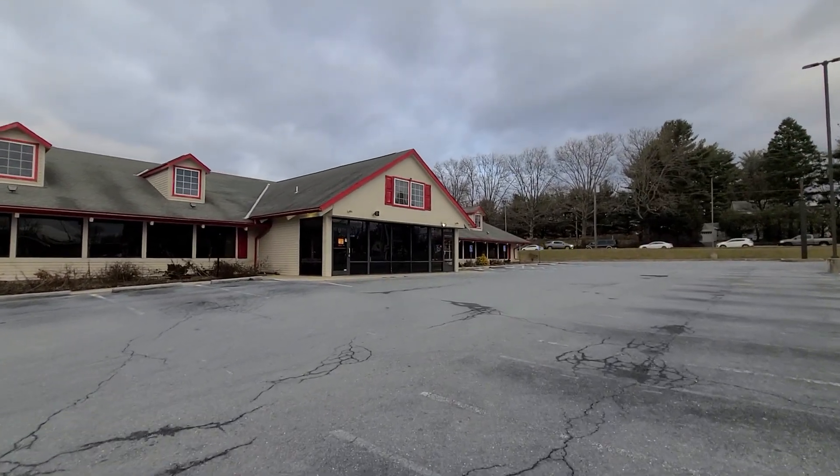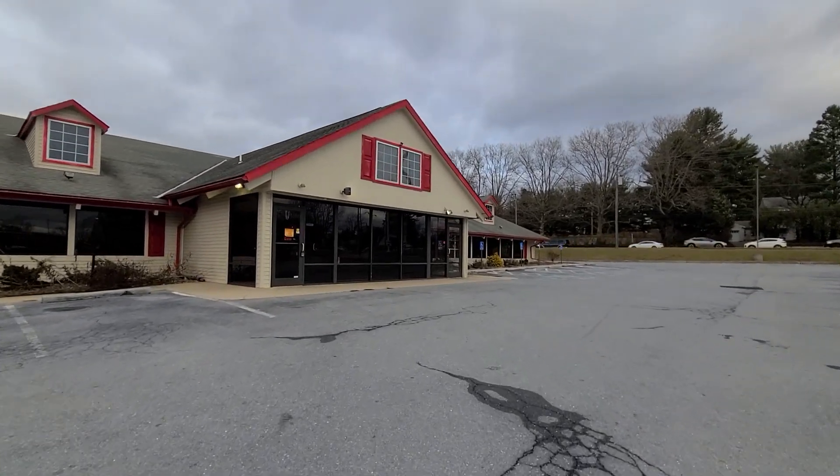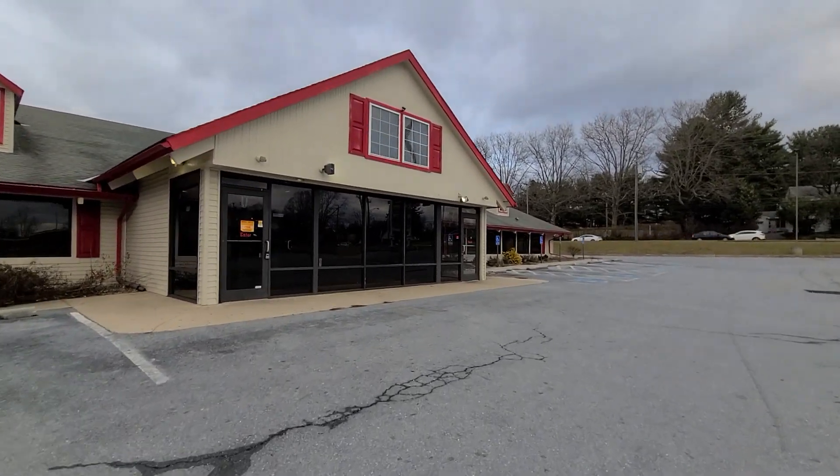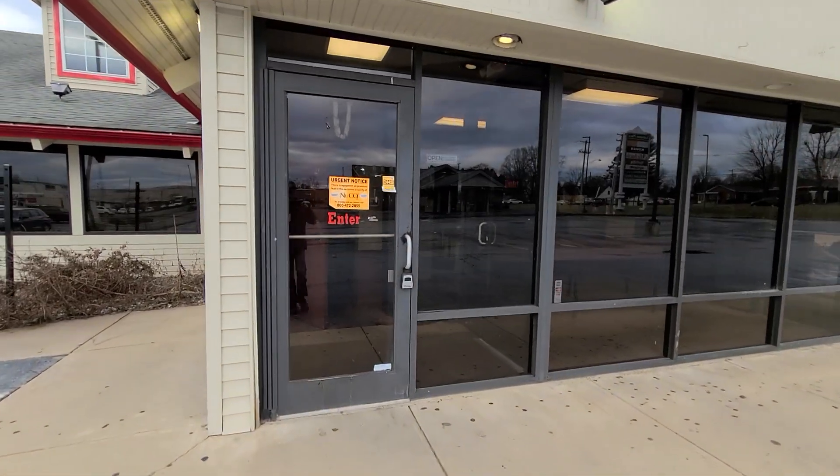Hey everybody, today we're at the Abandoned Golden Corral in Lebanon, Pennsylvania. This one actually just closed very recently and is set to be demolished. They're going to build a Chick-fil-A in its place. So let's go up here and take a look.